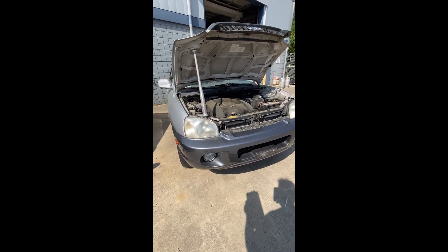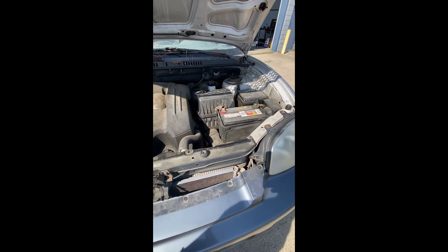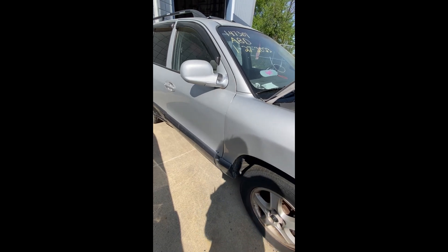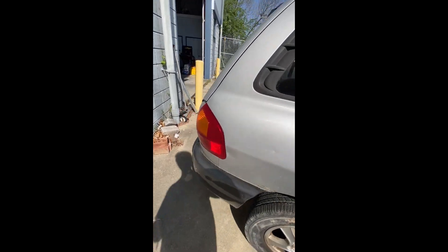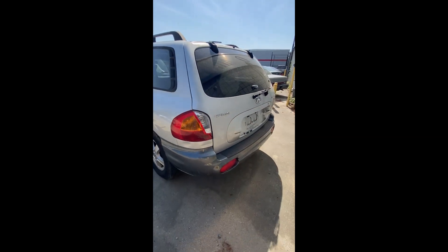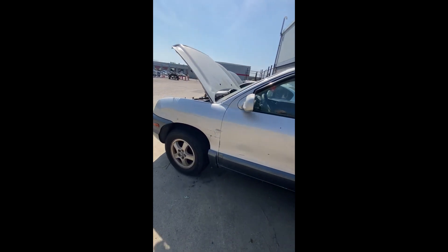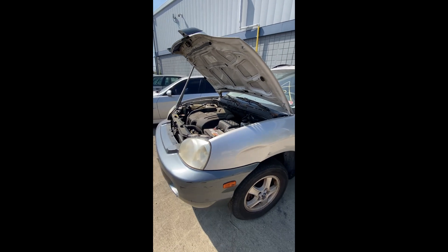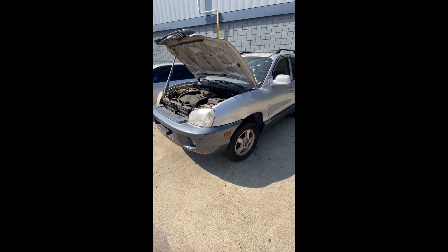Lot number six: a 2004 Hyundai Santa Fe — no key. Looks like she's hit something. There's a flat tire in the back, and it also looks like it's been keyed coming down the side. Around the back end, you can see scuffs and damage all the way down the side where something was sideswiped. That is a look at lot number six, your 2004 Hyundai Santa Fe.